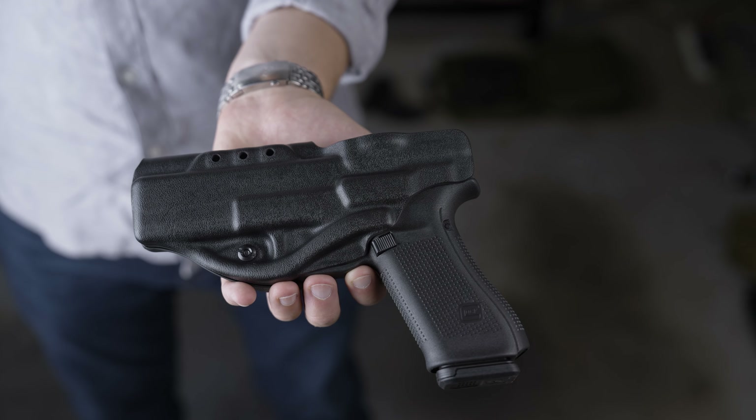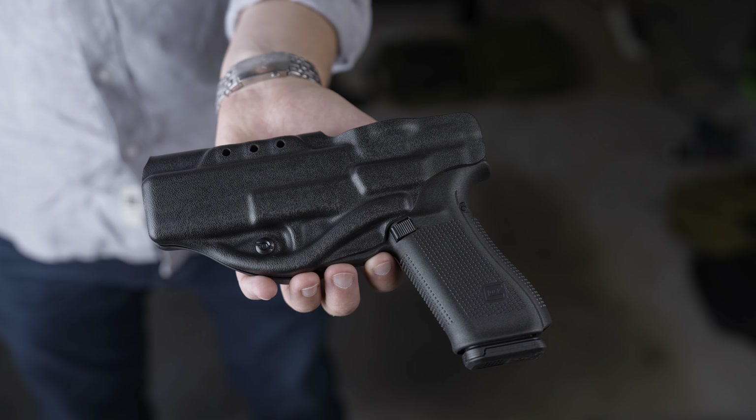Like everybody else, I've had multiple concealed carry holsters where I couldn't do simple tasks like bending down to tie my shoes or grab something off the ground without extreme pain. That's why we've rounded the Infiltrator so it's comfortable to wear when you're doing these tasks. Clint Smith said carrying a gun should not be comfortable, it should be comforting — but that doesn't mean your Glock 17 holster has to be uncomfortable.